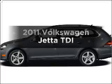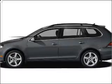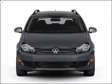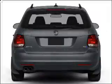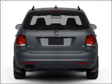Get noticed in this 2011 Volkswagen Jetta. Travel the roads in style and comfort in this great vehicle, with an efficient 4-cylinder engine that responds smoothly to its 6-speed automatic transmission.